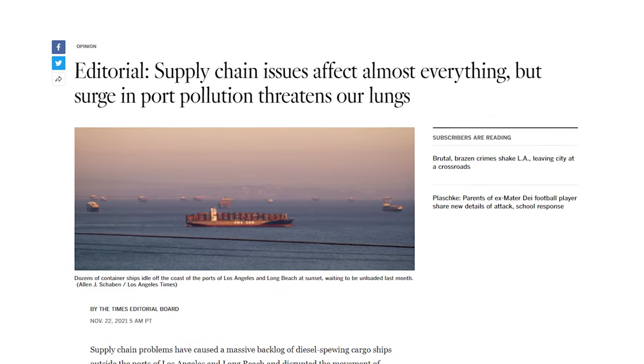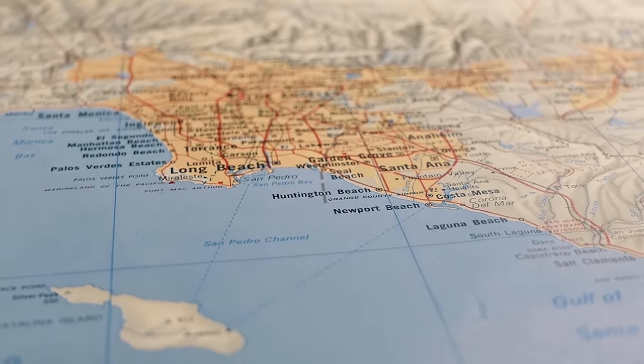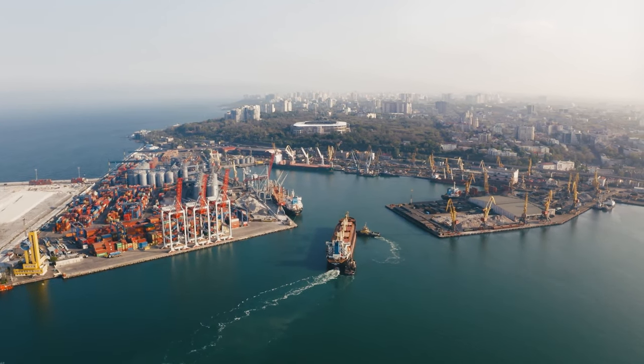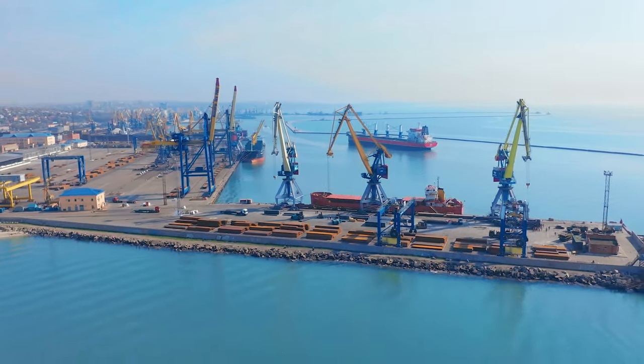To make matters worse, due to so many ships being in the area, the air was getting too polluted, which made the Port of Los Angeles expand the 40-mile zone to now the 150-mile zone. This caused even more ships to back up and the line to grow even more, as you can see in this image. That number is now down to 62 cargo ships in total, which will still be a big job to unload.